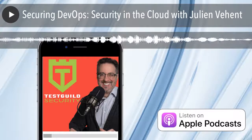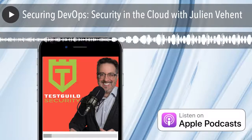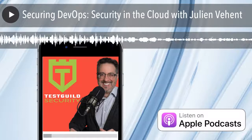Julian is the author of the book Securing DevOps: Security in the Cloud, and is a security architect at Mozilla with over 15 years of experience. He specializes in web application security, cloud infrastructure, cryptography, risk management, and more. You don't want to miss this episode. Check it out.